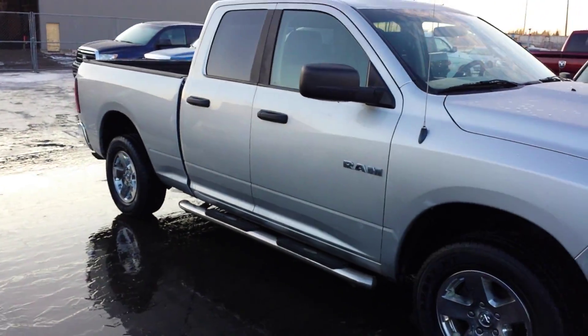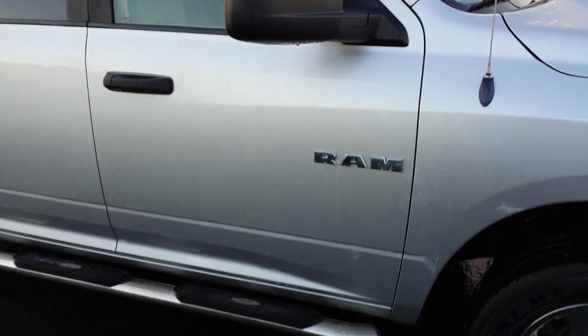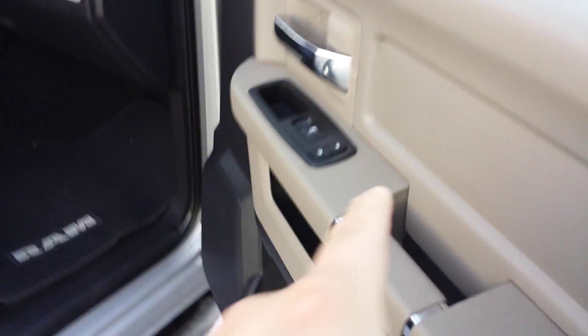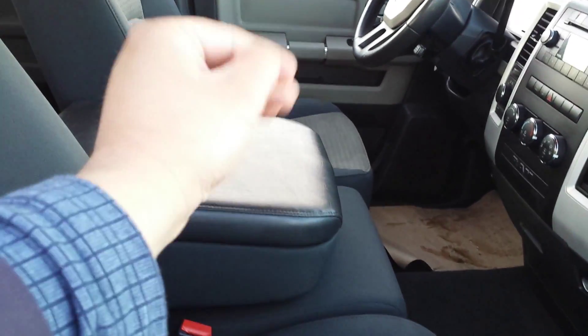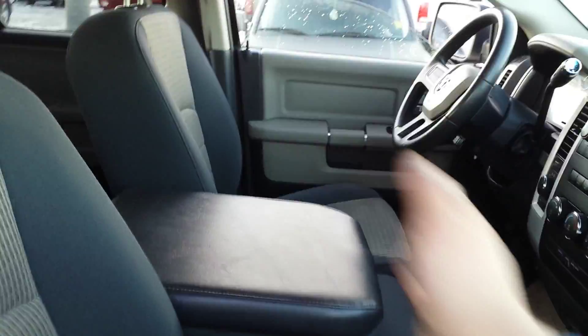You can see those side steps here. There's some tread left on the tires. From inside you have power windows and power locks. The truck is clean.